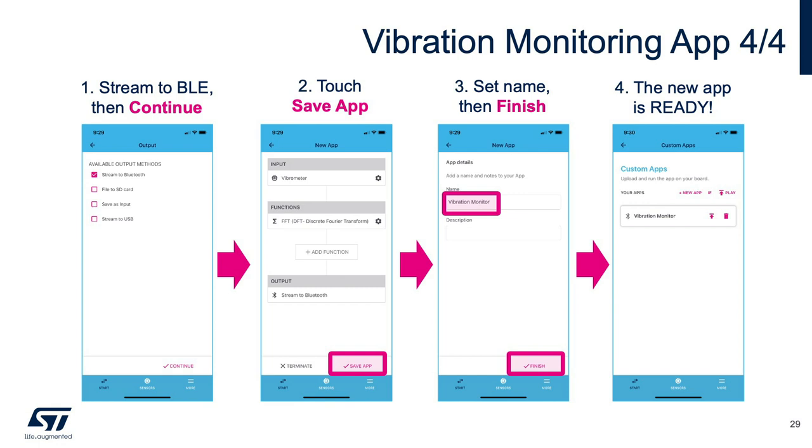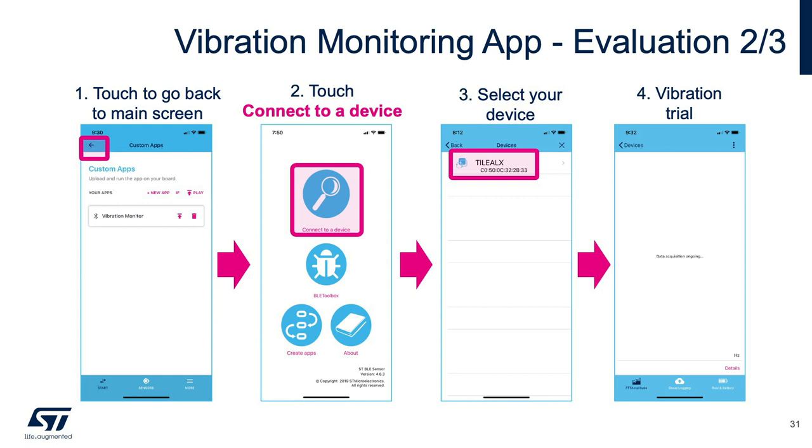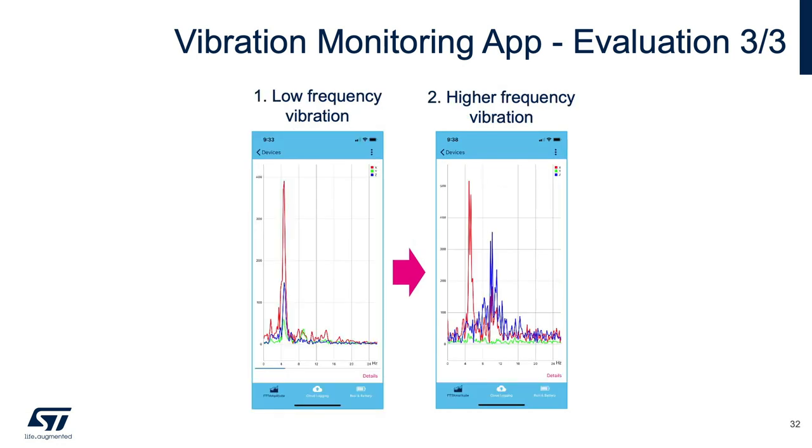The vibration monitor application in expert mode is ready to be tested. Tap the upload button — the SensorTile.box firmware is updated by the STBLE Sensor app. Once loading completes, connect to the device. The mobile app initiates vibration data acquisition and allows applying different vibration levels — slow and fast — while visualizing the FFT output chart directly through the mobile app interface. This lets the developer quickly mount a wireless sensor node on a vibrating system and collect and visualize data wirelessly.